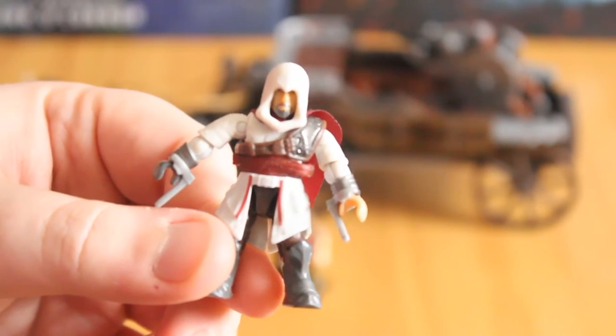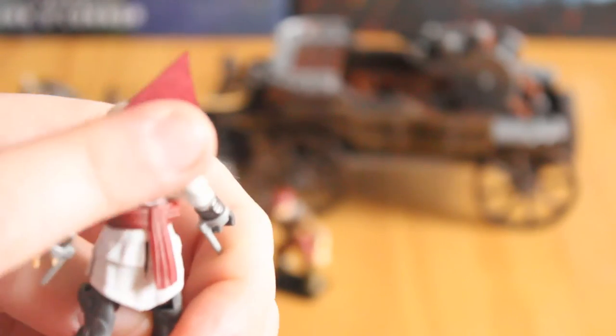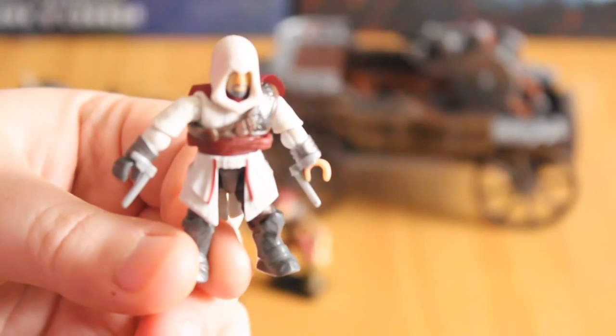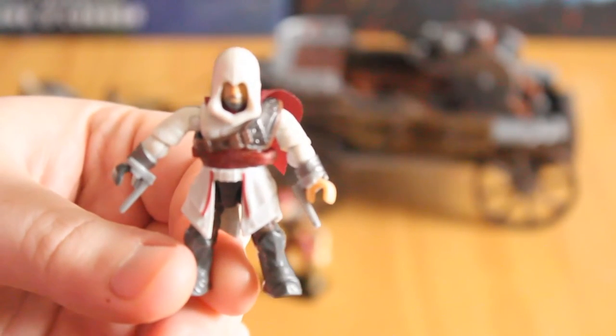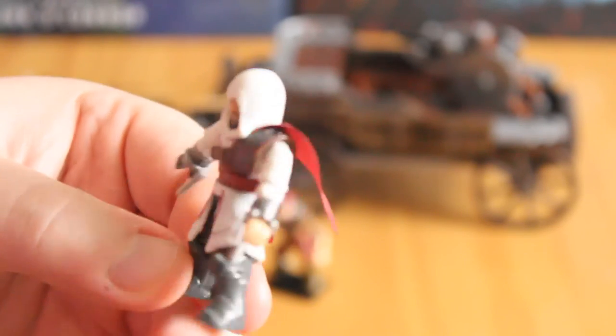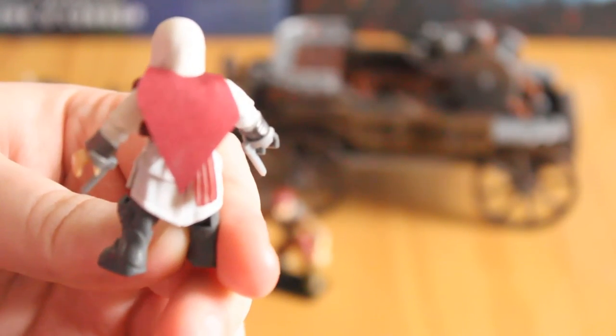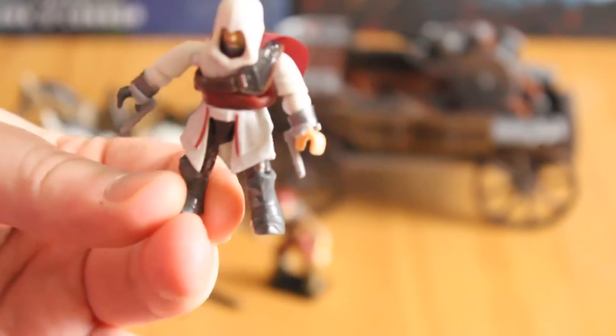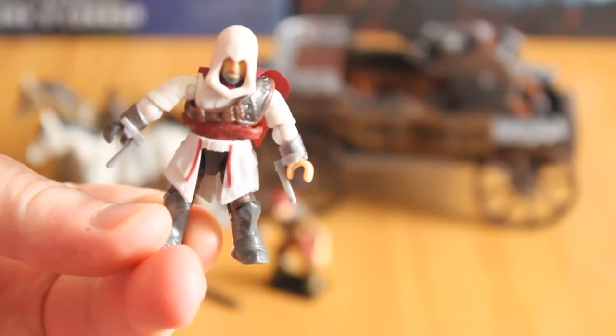What makes this Assassin stand out is the fact that he comes with a red softgoods cape. This cloak is what he uses to hide his hidden blade on his left arm when he's trying to blend in. It's just a really nice piece — I didn't expect the cape to be included and was really pleasantly surprised. It's such a great addition and it really adds to Ezio's character.